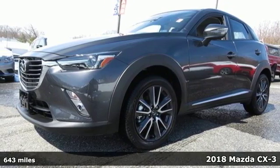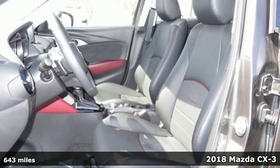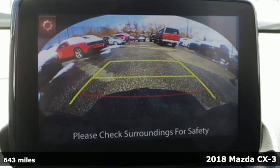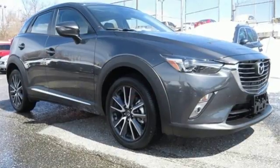Here's a 2018 Mazda CX-3. The Skyactiv-G 2.0-liter engine with 6-speed automatic transmission with manual shift and sport modes power this fun-to-drive subcompact SUV.